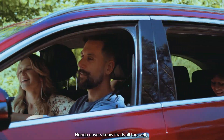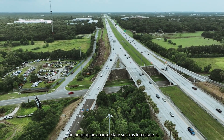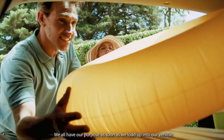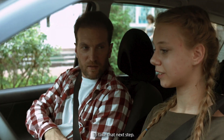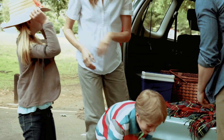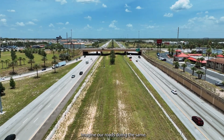Florida drivers know roads all too well. Whether you're taking your local back roads or jumping on an interstate such as Interstate 4, we all have our purpose as soon as we load up into our vehicle — to start that meeting, to make that delivery, to share the big news, to take that next step, to arrive on time safely. We communicate to stay connected and get to our destination. Imagine our roads doing the same.